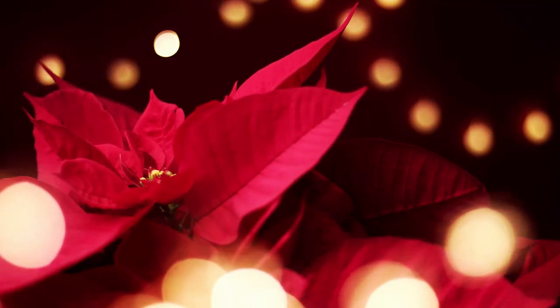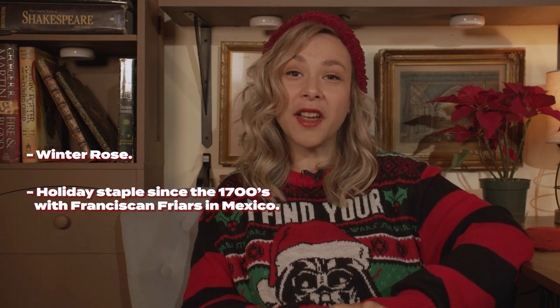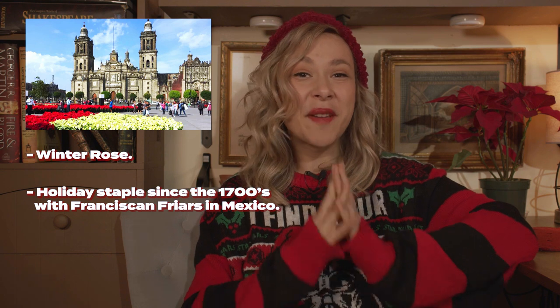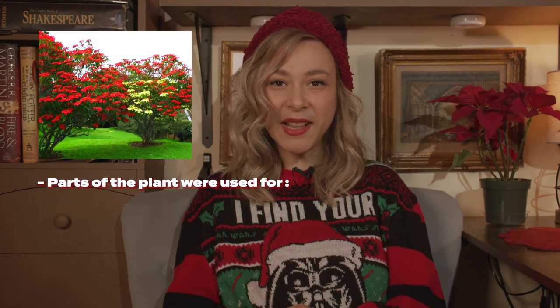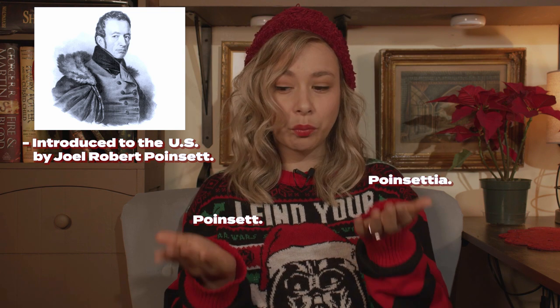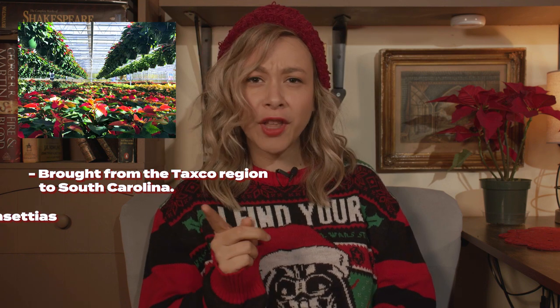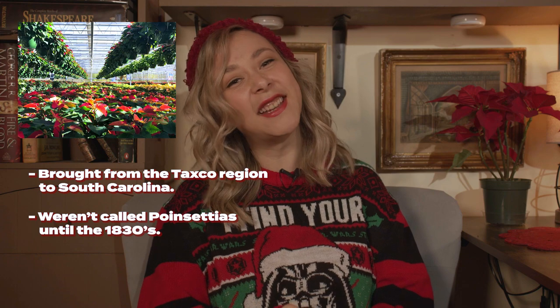Let's start with some history. The Poinsettia, otherwise known as the Winter Rose, has been a holiday staple since the 1700s, with Franciscan friars in Mexico using them in Christmas celebrations. Parts of the plant have been used in dyes and medicines, and were introduced to the U.S. by Joel Robert Poinsett — Poinsett, Poinsettia — brought from the Taxco region in Mexico to South Carolina. However, they weren't called Poinsettias until the 1830s.